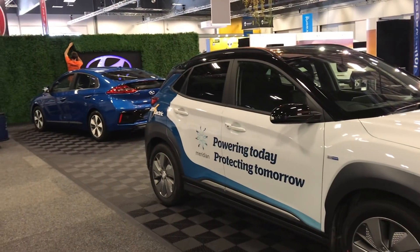Thanks for joining us, Andy. My pleasure. So you've just launched the Kona Electric — we've got one right behind us, and I'm sure there's a few more floating around the show today. Can you tell us about the vehicle?